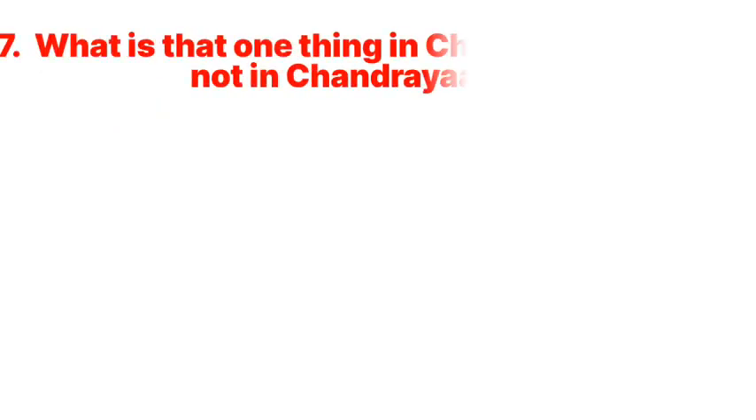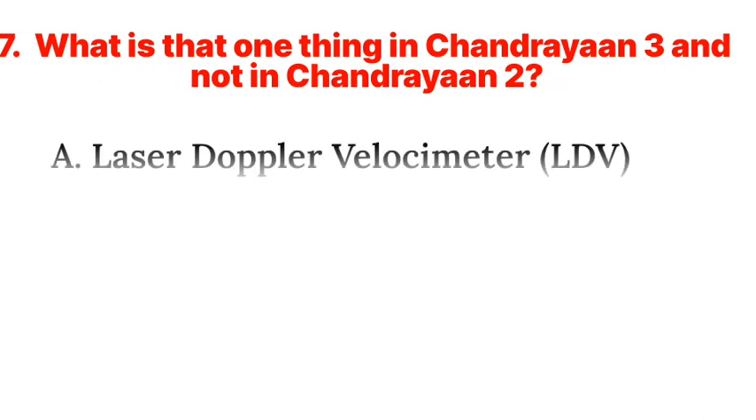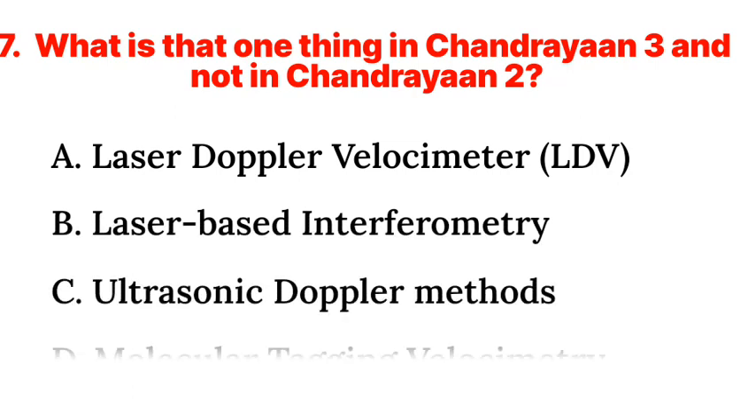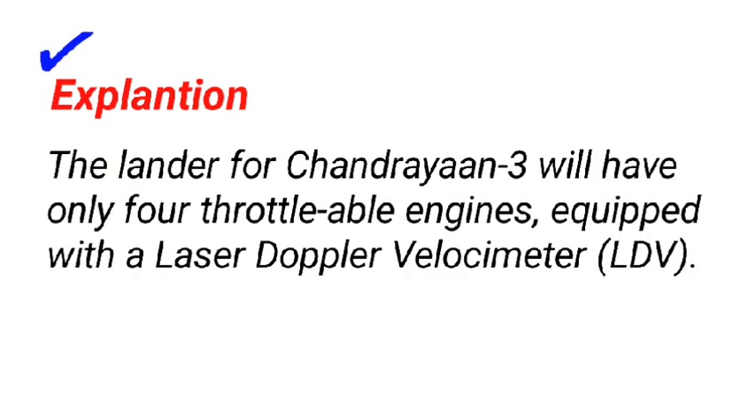Question 7: What is that one thing in Chandrayaan-3 and not in Chandrayaan-2? a. Laser Doppler Velocimeter LDV, b. Laser-based interferometry, c. Ultrasonic Doppler methods, d. Molecular tagging velocimetry. Answer: a. Laser Doppler Velocimeter LDV. The lander for Chandrayaan-3 will have only four throttle-able engines equipped with a Laser Doppler Velocimeter LDV.